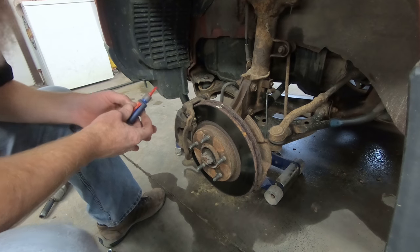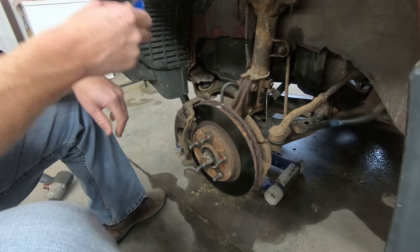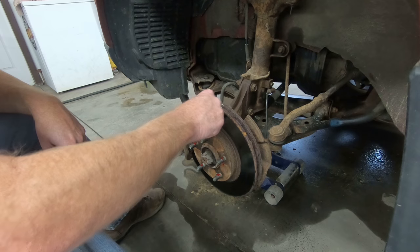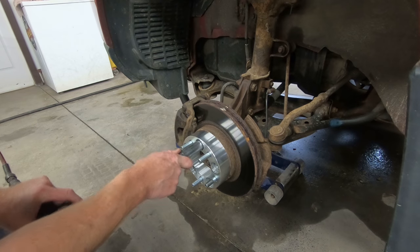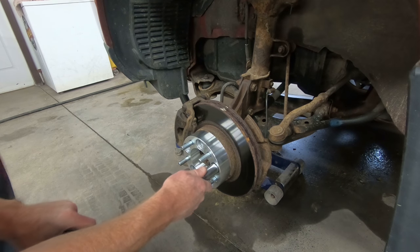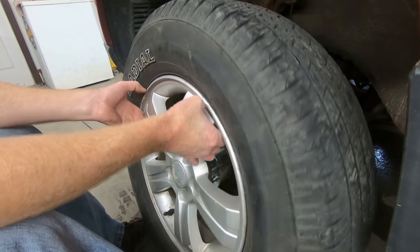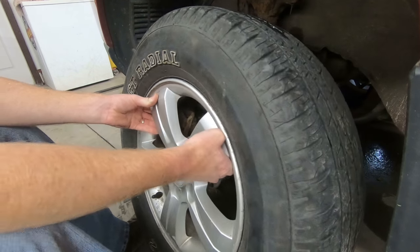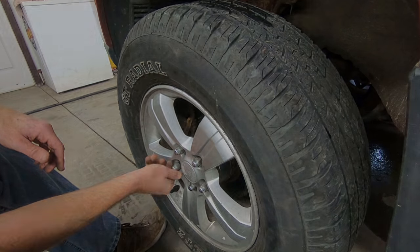Because we can't re-torque these after the fact, we are using some red Loctite to seal these on here. There's not much of that left at all. I have the wheel spacers on with the original tires that came on this vehicle when I got it.